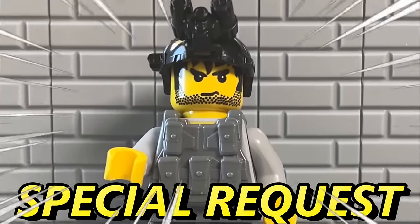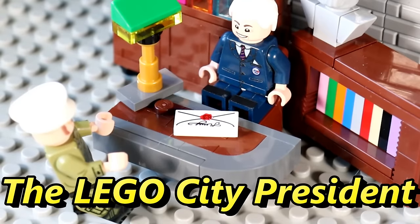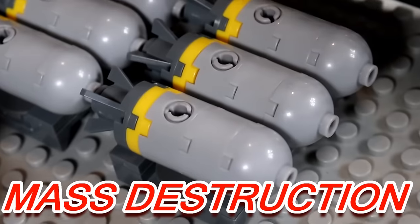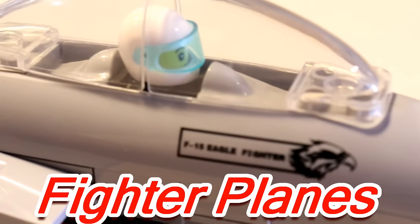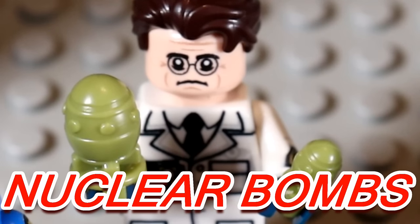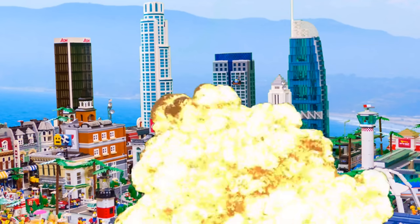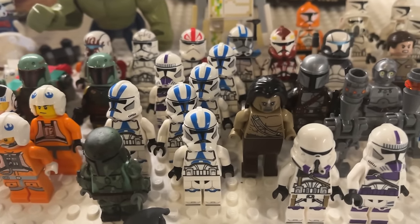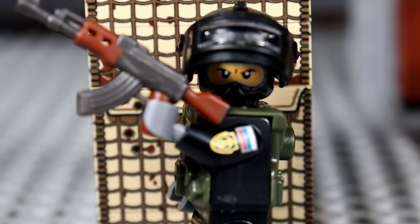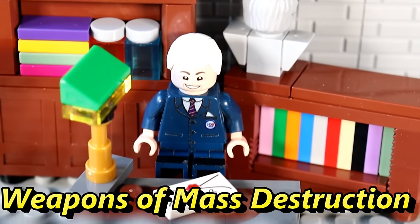In today's video, we've gotten a special request from President Bo Jiden. The Lego City President wants weapons of mass destruction, so we oblige him, building mini-guns, fighter planes, and even nuclear bombs. Stay tuned till the end for a huge Lego Star Wars giveaway, and be sure to hit the like button and subscribe. Now let's get the President some weapons of mass destruction.